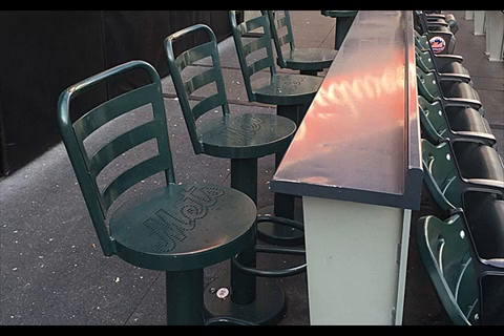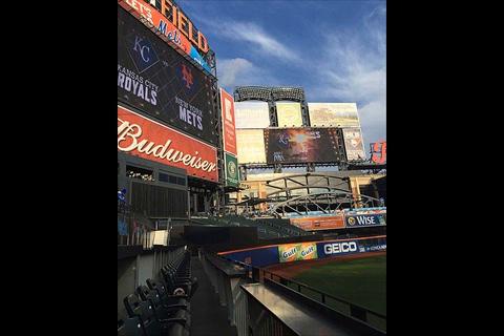For the second straight day, let's grab a location that was previously in play. We'll go out to the left field Party City Deck, which had been added once the fences were moved in prior to the 2012 season.